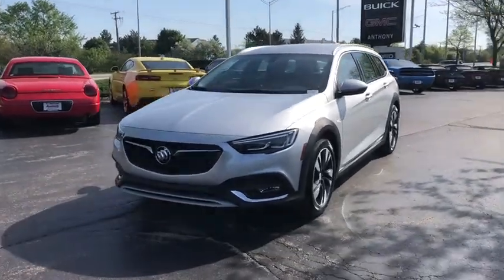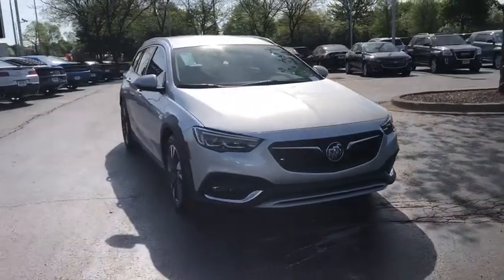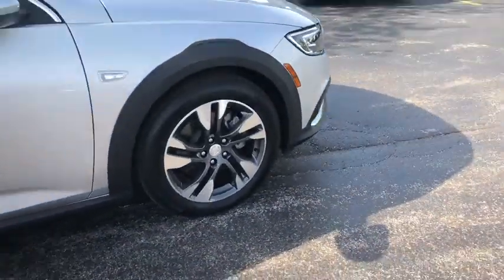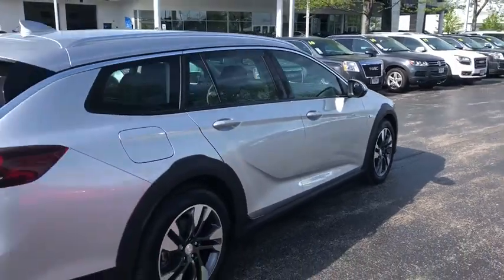2018 Buick Regal Tourex. The Buick Regal Tourex provides all the functionality you could ever want from a vehicle. Large amounts of cargo room, plenty of headroom and legroom in both rows, and a look that stands out from the rest are all reasons to check this vehicle out.